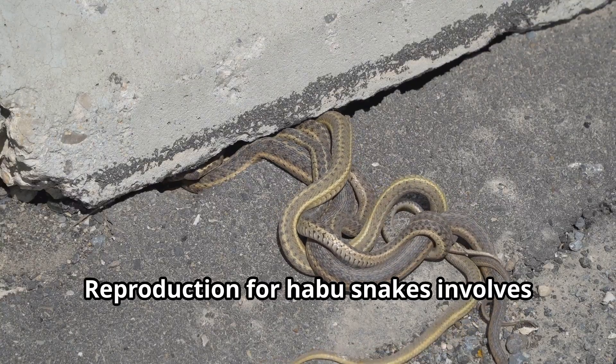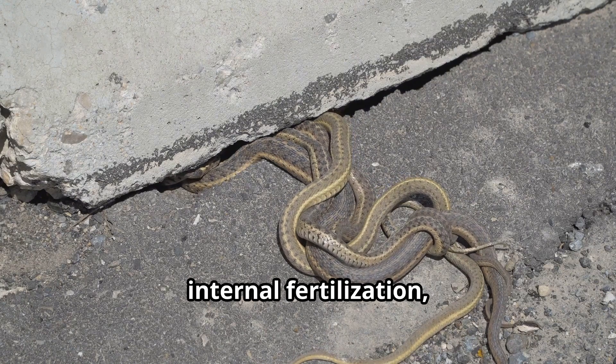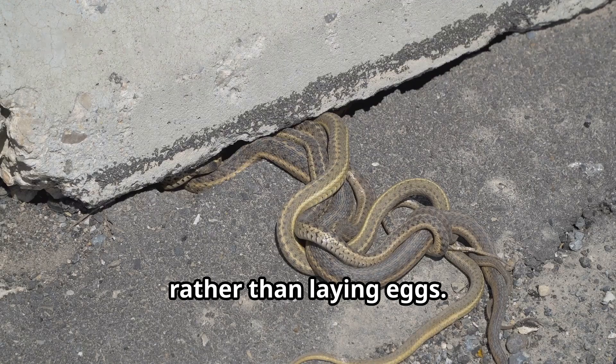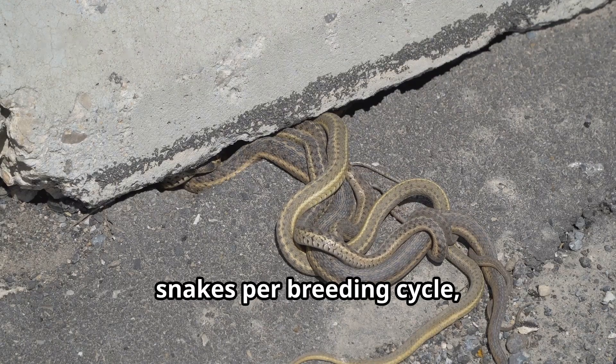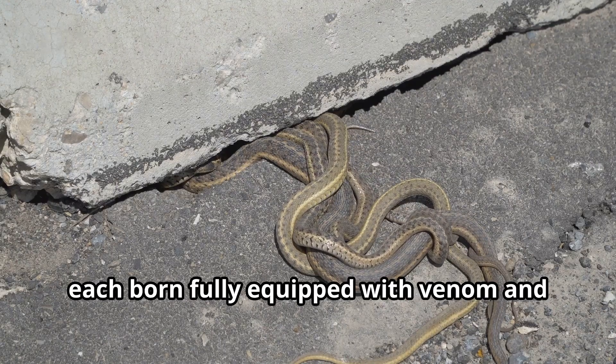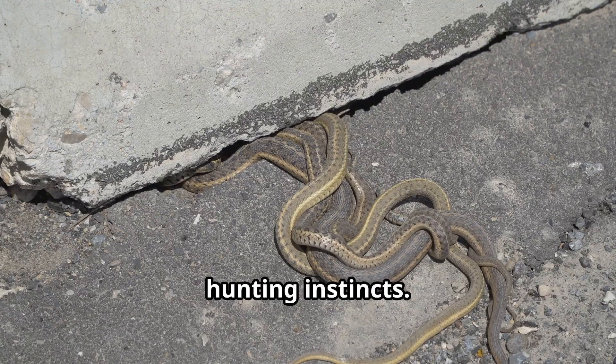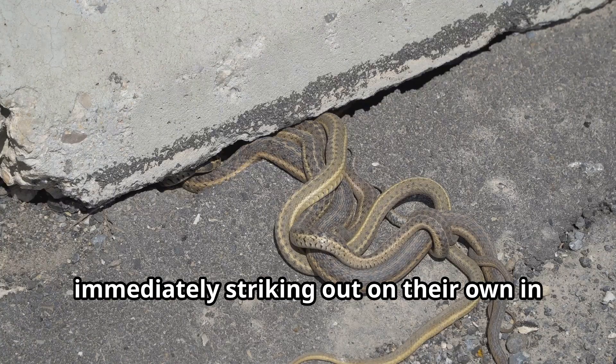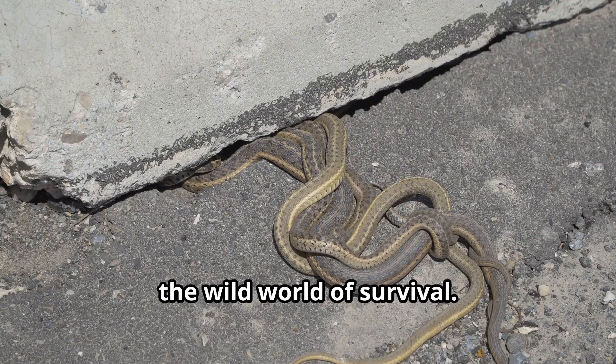Reproduction for habu snakes involves internal fertilization, with females giving birth to live young rather than laying eggs. A female can produce 4 to 12 baby snakes per breeding cycle, each born fully equipped with venom and hunting instincts. The babies receive no parental care, immediately striking out on their own in the wild world of survival.